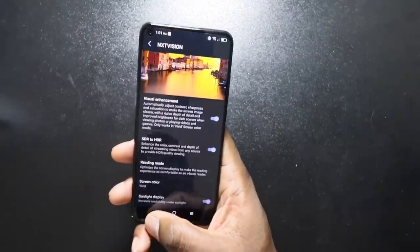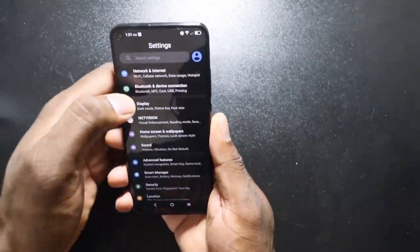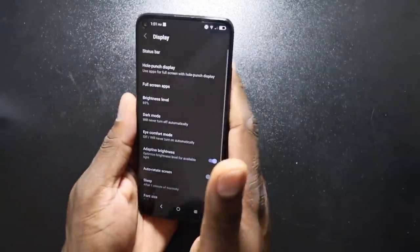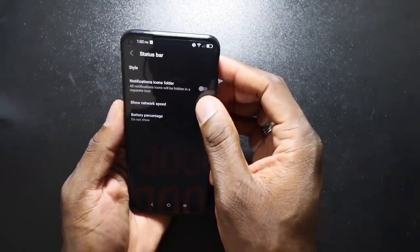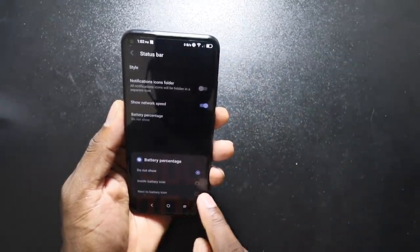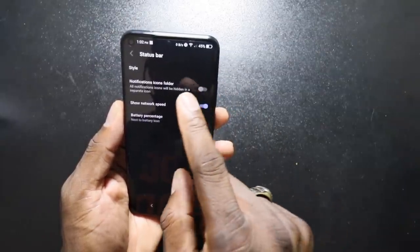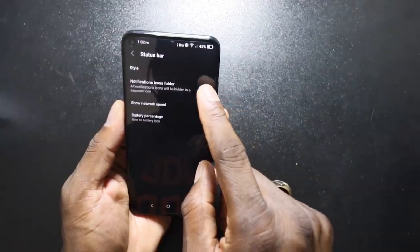All of this, folks, for under $250 or so? Let's go down to display real quick while we're speaking of that. You got your status bar up here. You can show the network speed. I like to show that. Show battery percentage.